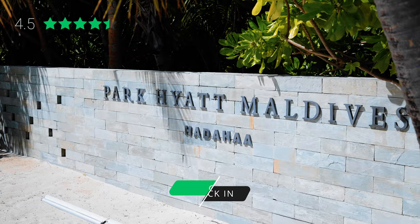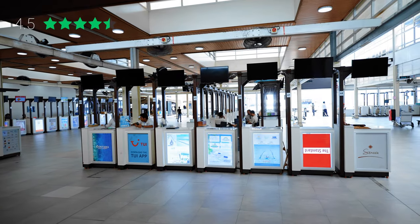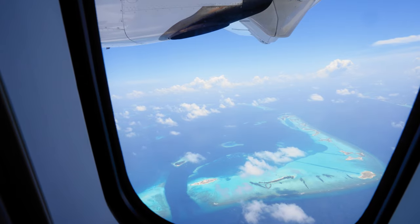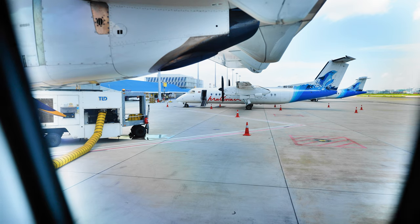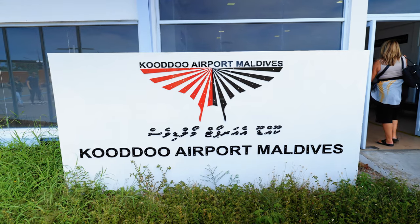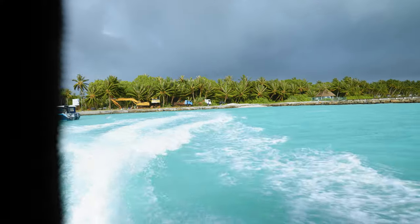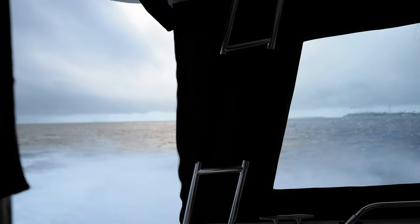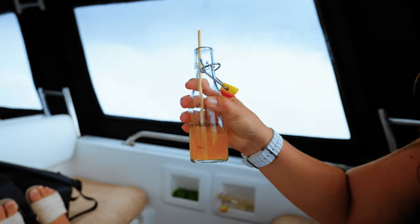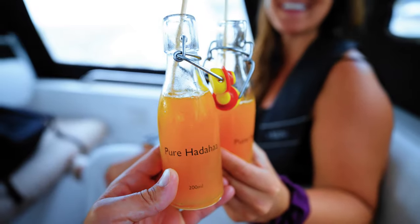Our second category is Lobby and Check-in — we rate four and a half stars. As with other Maldives hotels, the check-in experience starts at the airport in Malé, where you're greeted by a Park Hyatt representative and taken to the domestic terminal. It's a one-hour domestic flight to reach Kooddoo airport, then a 30-minute boat ride to the hotel. On our transfer day the seas were a little rough so it's best to be prepared. On the boat we were greeted with a welcome drink and cold towel — it was an amazing experience.